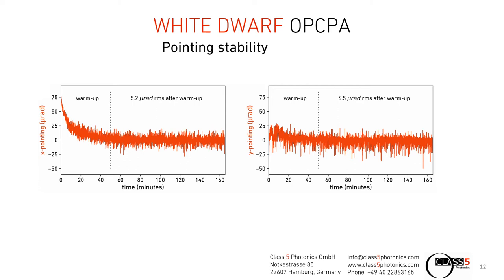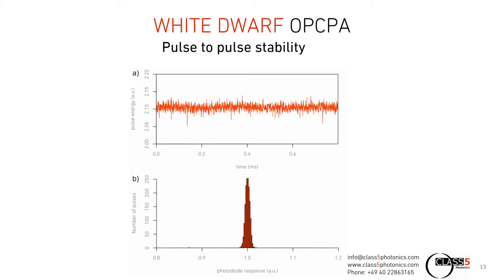Pulse-to-pulse stability is another very critical point in order to improve the signal-to-noise ratio of measurements, such that the active areas seen in experiments are really due to activity and not to pulse-to-pulse fluctuations in intensity. Here are two measurements for our 1300 nanometer channel, where we performed a 1-photon and a 3-photon absorption measurement. The 1-photon absorption measurement is over a time frame of 800 microseconds at 2 megahertz repetition rate, where we have 0.4% RMS stability of the pulses. The 3-photon absorption measurement is shown as a histogram, where we are at 1.1% RMS deviation of the pulse energies.